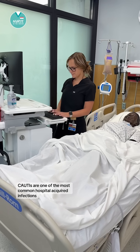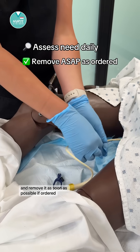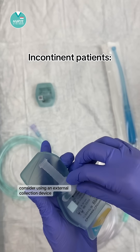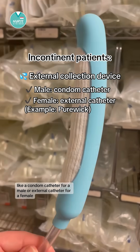CAUTIs are one of the most common hospital-acquired infections, so we want to assess the need for catheters daily and remove it as soon as possible if ordered. For example, if your patient is incontinent, consider using an external collection device like a condom catheter for a male or an external catheter for a female.